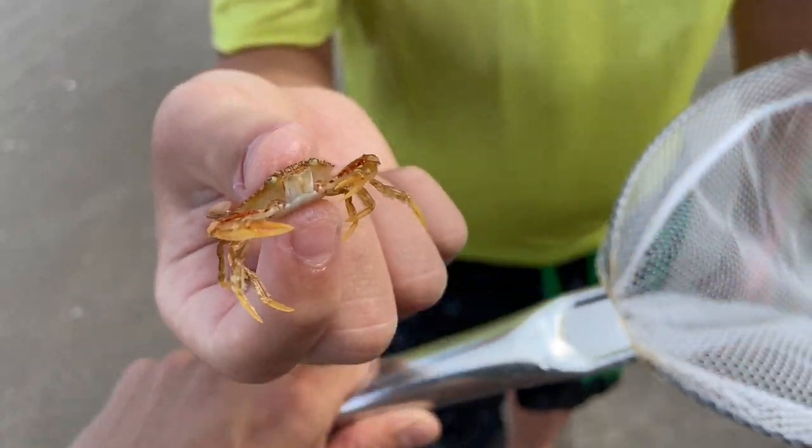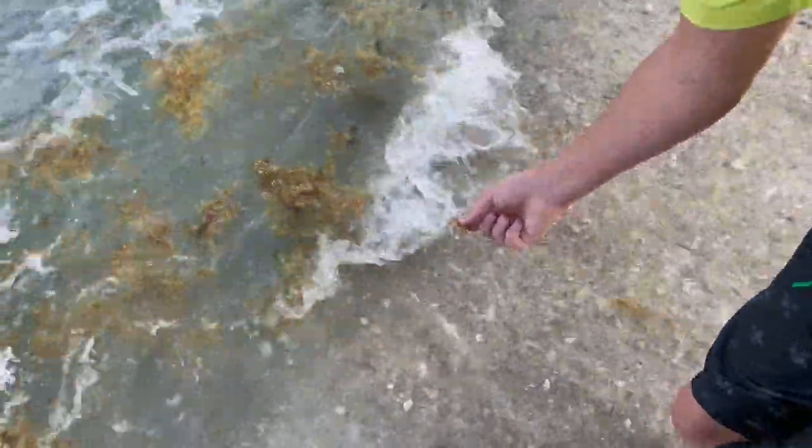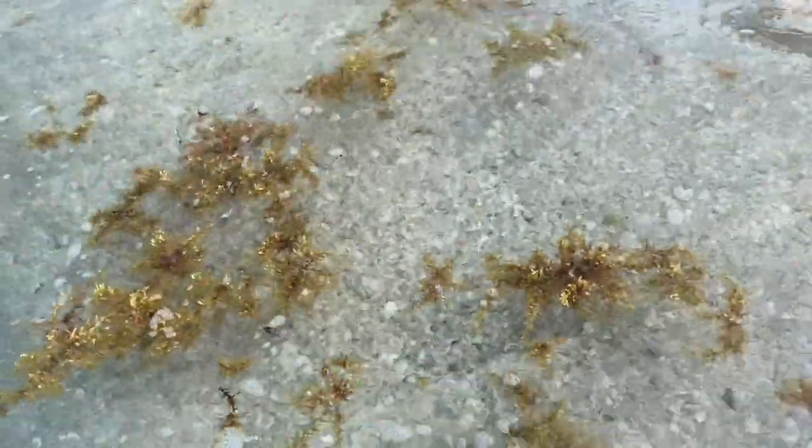Let's go ahead and set this little guy free. Put it down and let it swim. There it goes! Alright, let's look for more.